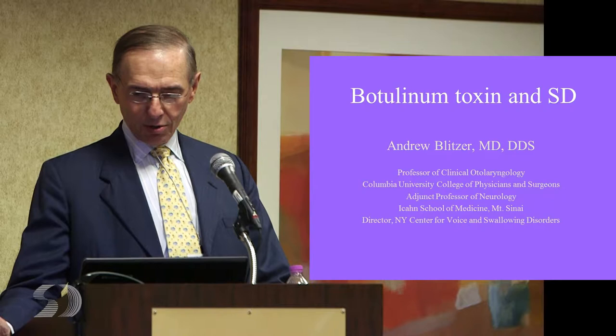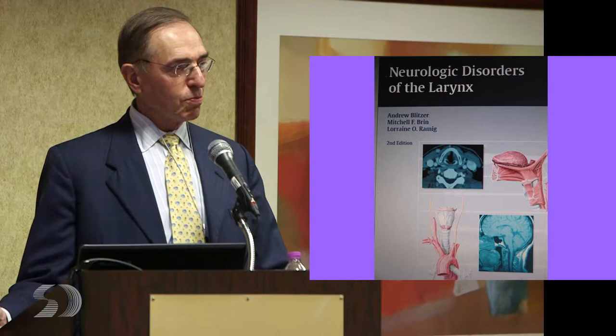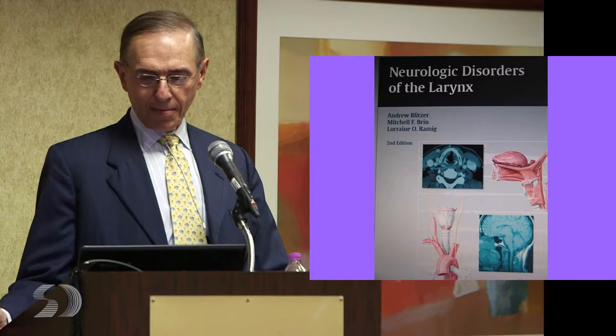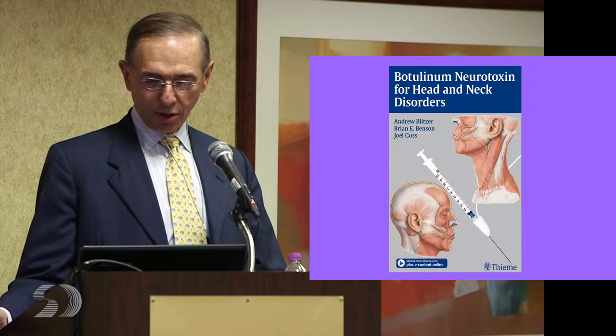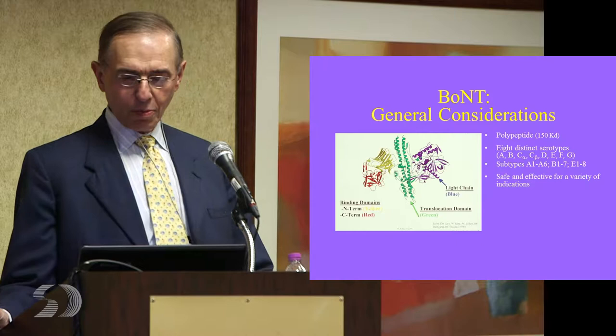In 10 minutes I can only cover a little bit of stuff, so there are some books that we've written. I wrote this book — this is the second edition, came out last year with Mitchell Brin, a movement disorders neurologist, and Lori Ramig, who is a speech therapist at Boulder, Colorado and really an expert particularly in Parkinson's disease. There's a lot in there about movement disorders of the larynx — a book written really for clinicians but for anyone else who would like it. It's a book on using botulinum neurotoxins for a whole bunch of head and neck disorders.